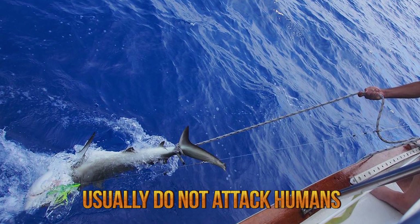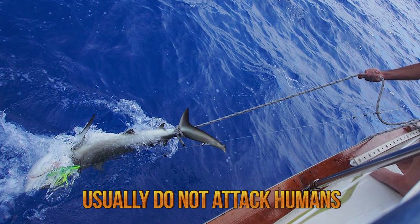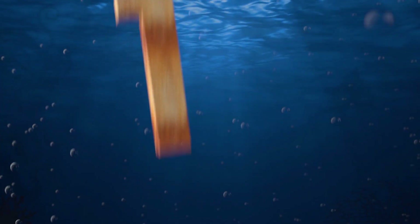A Hawaiian fisherman was killed by a swordfish in 2015 after attempting to spear it.